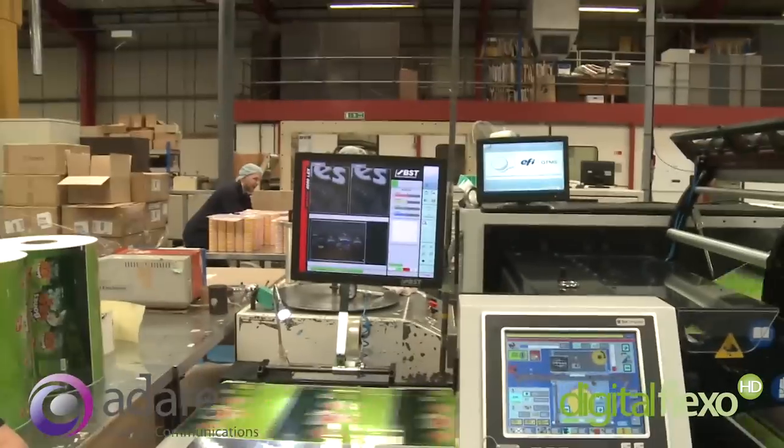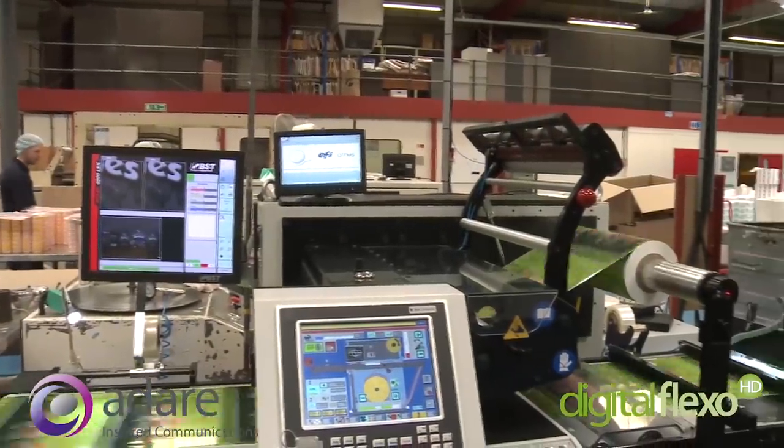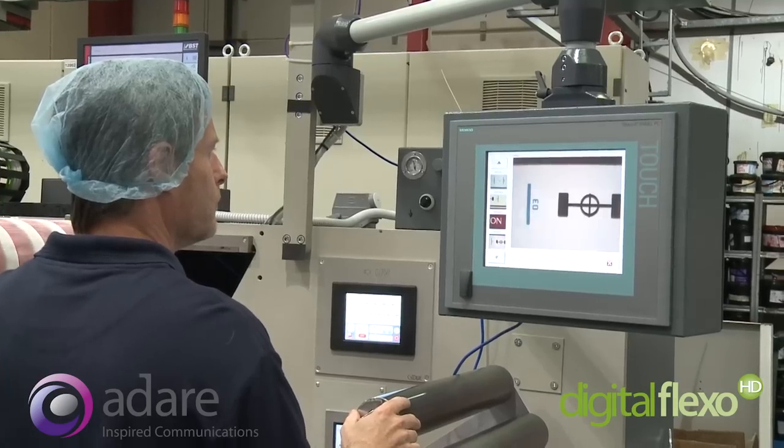Digital camera controlled 100% inspection during finishing compares against a digitally stored proof. This ensures quality through the removal of defects.